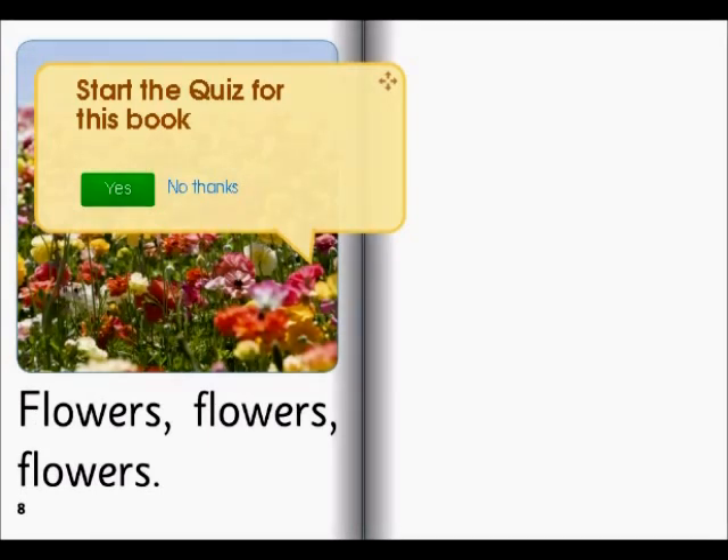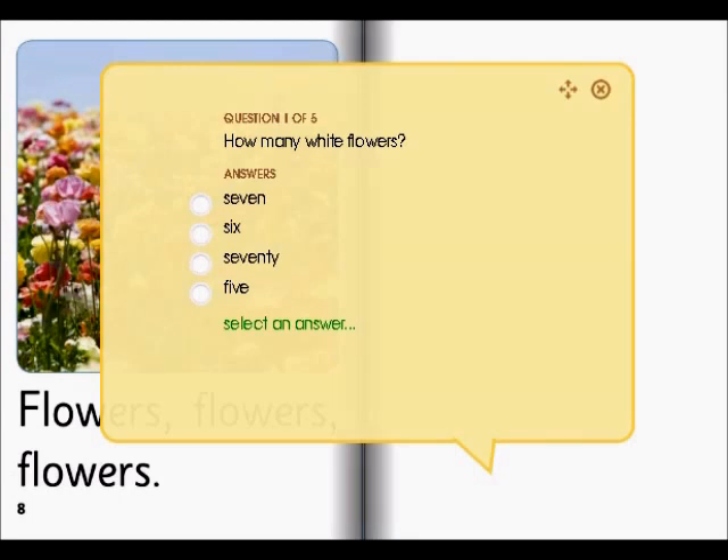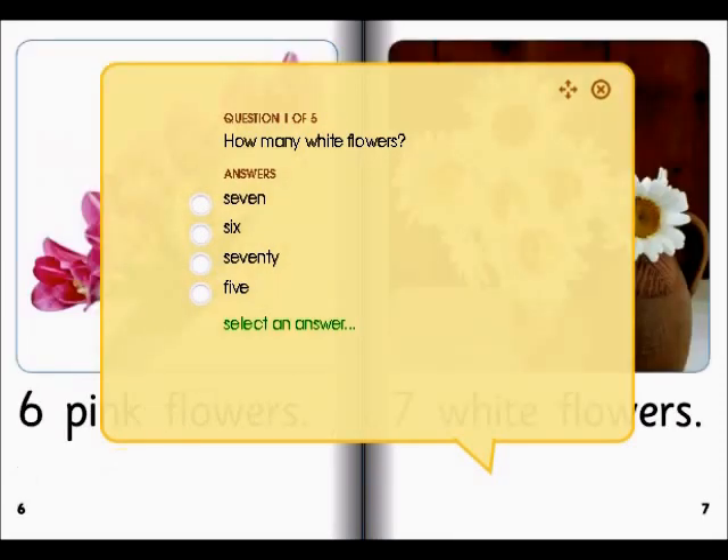So let's see — how many white flowers? Let's find it. Let's see where's the number seven. I think it's seven. Let's check. Seven. I was wrong.